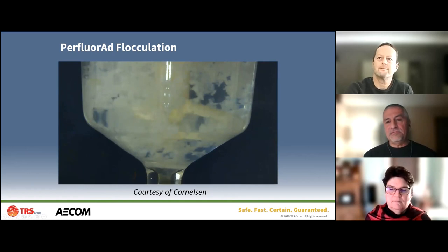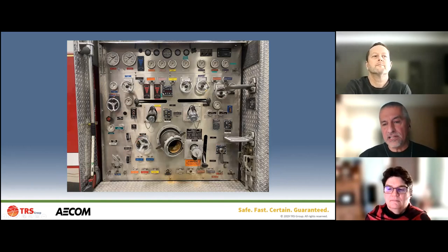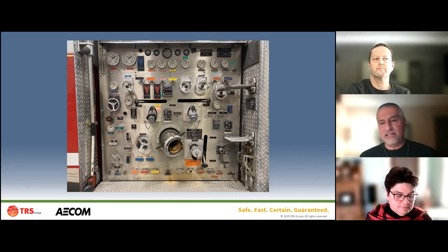We take the Perfluorad solution, run it through the truck, then send it to a sedimentation tank. Then we run a potable water rinse through the truck the same way - touching all the same components - and send that back to the same sedimentation tank. We put those two solutions together to create our rinsate, mix them thoroughly to ensure contact time between Perfluorad and any PFAS in the rinsate, then after 30-60 minutes of stirring we let it settle.